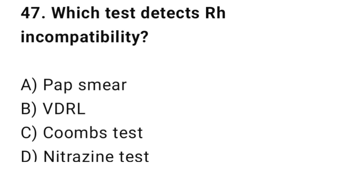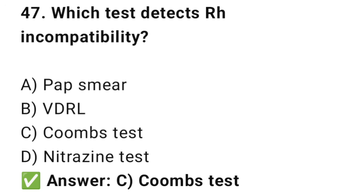Question No. 47: Which test detects Rh incompatibility? The right answer is C: Coombs test. The Coombs test detects Rh antibodies.